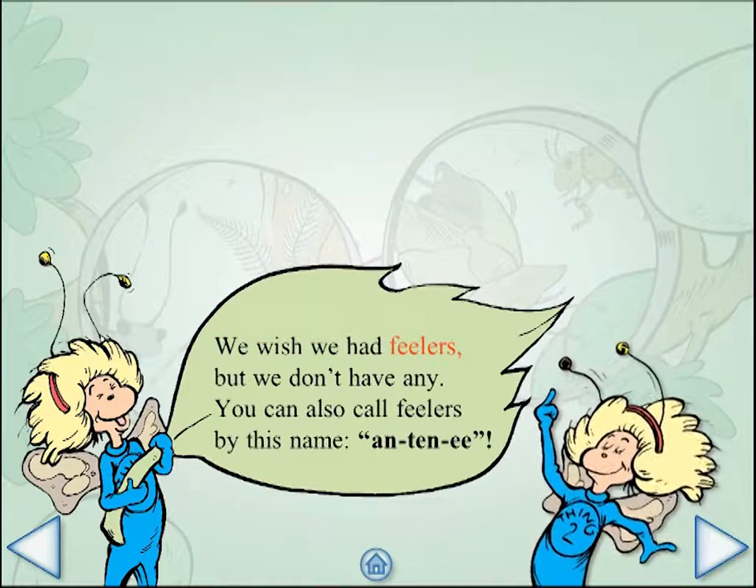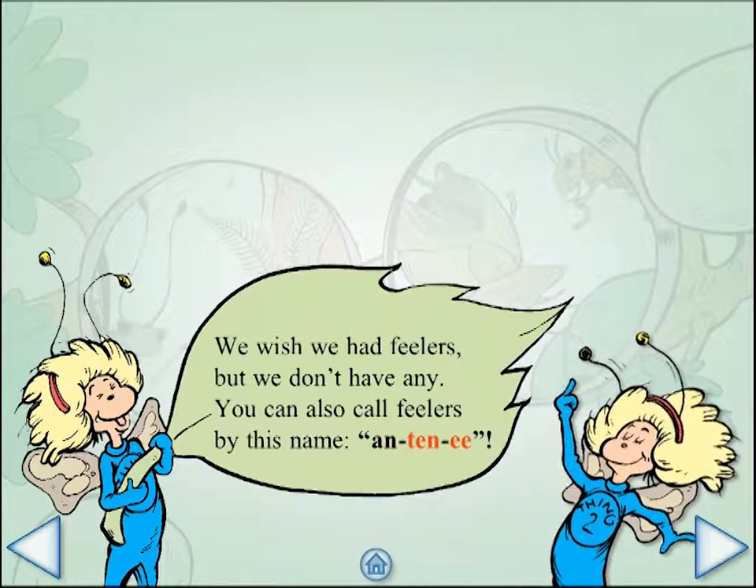We wish we had feelers, but we don't have any. You can also call feelers by this name: antennae.